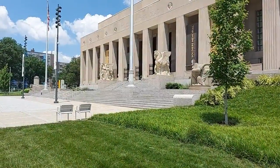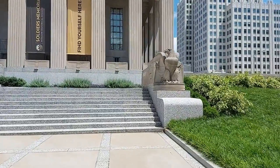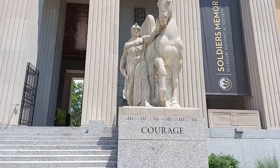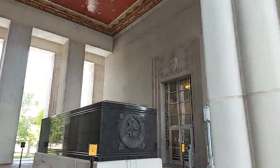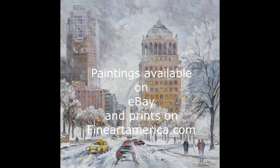On the right side there is a monumental building of the Soldiers Memorial Museum, dedicated by President Roosevelt in 1936 and officially opened to the public on Memorial Day in 1938. The building was designed by St. Louis architects in a stripped classical style, with sculptures created by Walter Hancock. Here is my winter landscape from this place.